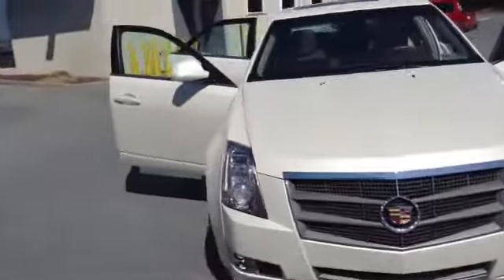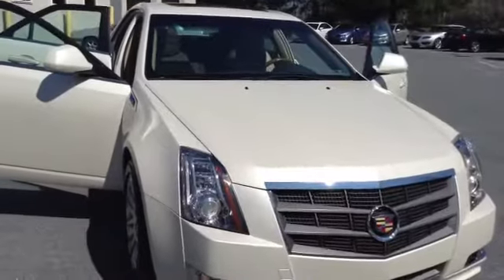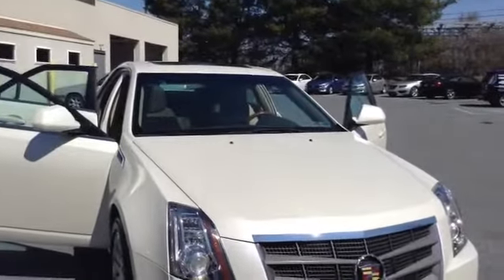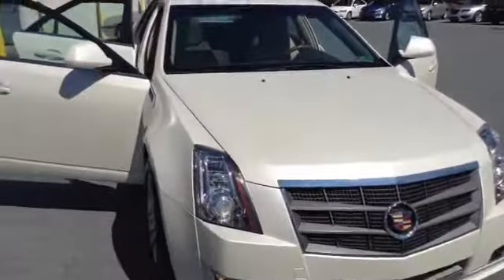If you have any questions or would like to set up a test drive, you can call me directly. My name is Chad over at Scott — 610-928-4323. Once again, you're looking at a 2011 Cadillac CTS Premium. Hope to see you soon.